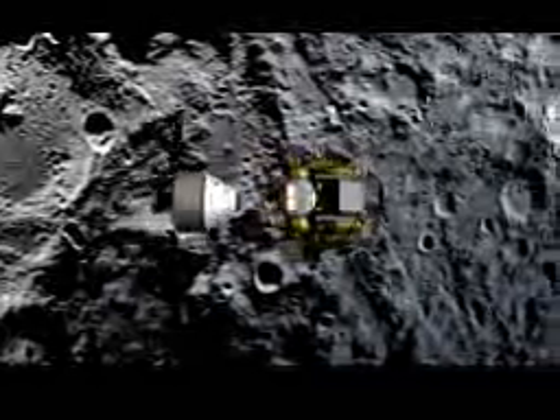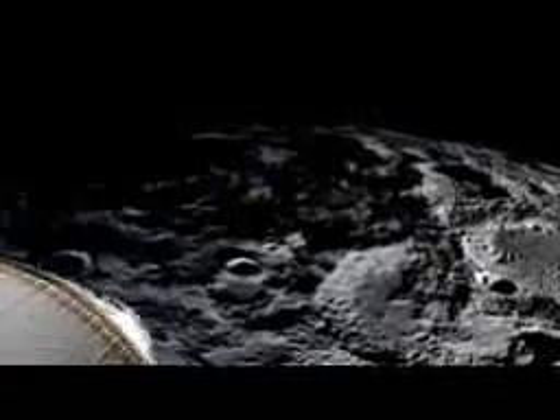At that point they separate. The lander goes down to the surface of the moon. We leave the descent stage on the surface when our mission is done, and only the ascent stage returns to orbit. We re-rendezvous with the Orion vehicle and then expend the ascent stage.